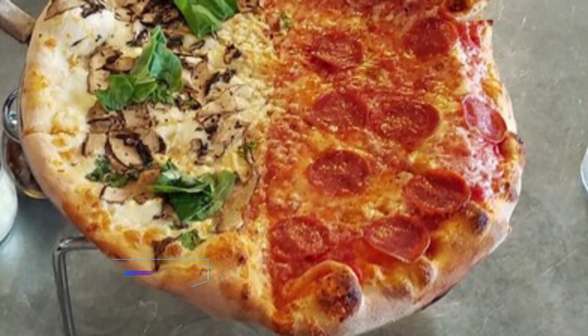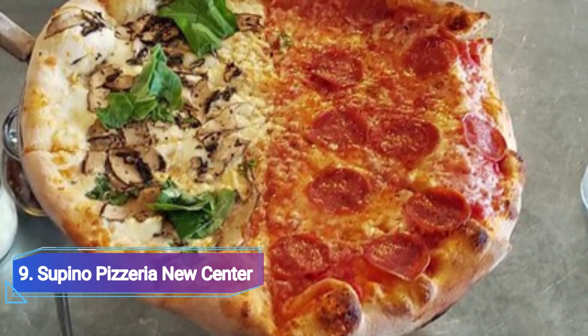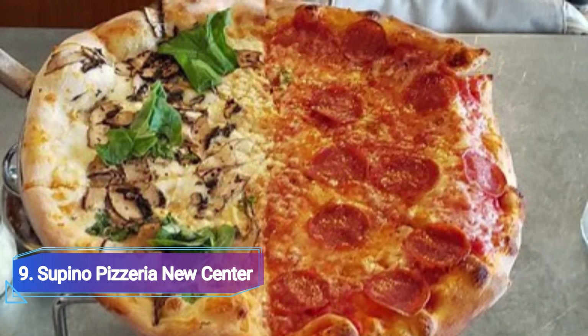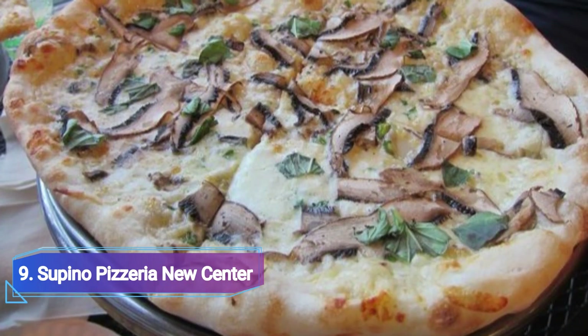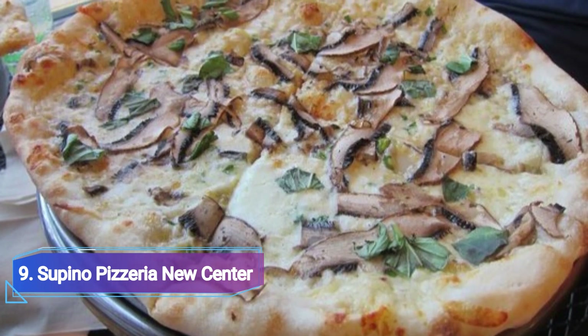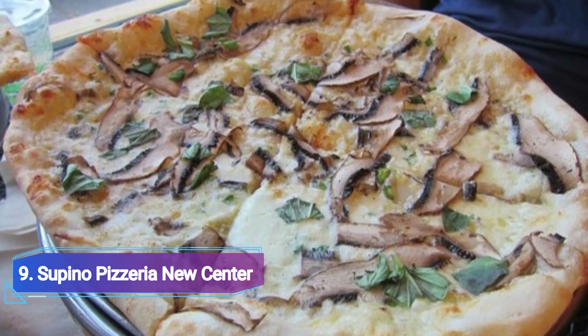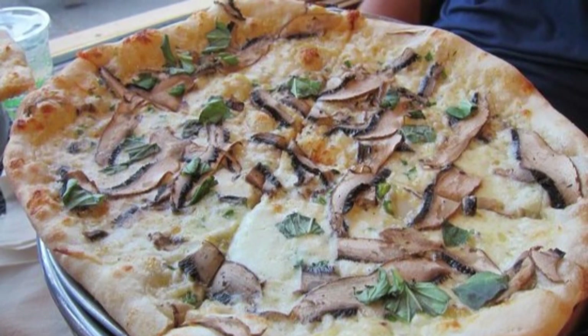9. Supino Pizzeria New Center. Supino Pizzeria offers huge fold-worthy slices, full pies, paninis, antipasti, salads, and simply outstanding cannoli — leave allowance for this bite of bliss indeed. The Bismarck is a favorite among customers.